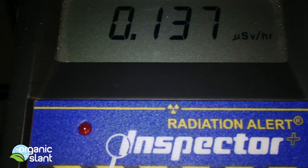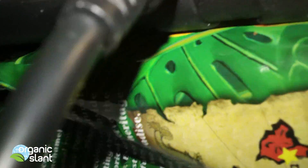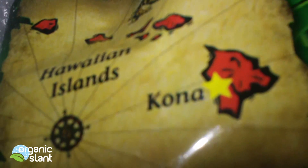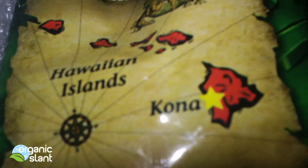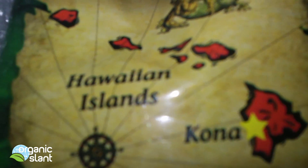Here are all those little clicks. That is radiation on these crushed coffee beans from Hawaii. Every day radiation is being dumped on the beautiful islands of Hawaii, and I'll bet the western side of the islands has more than the eastern side.